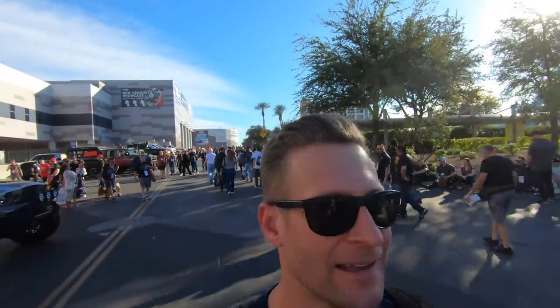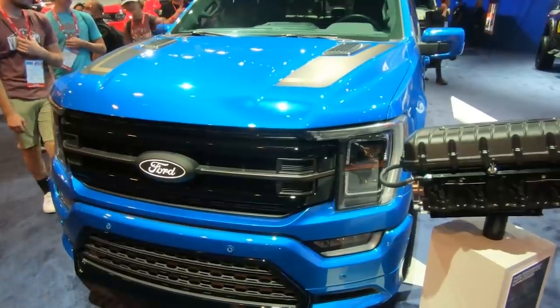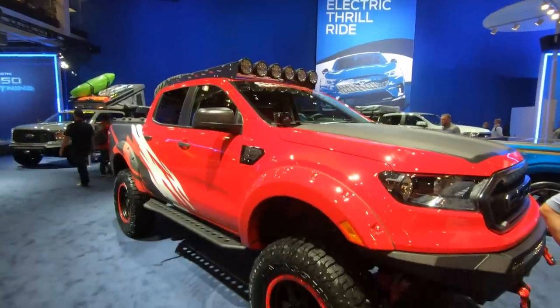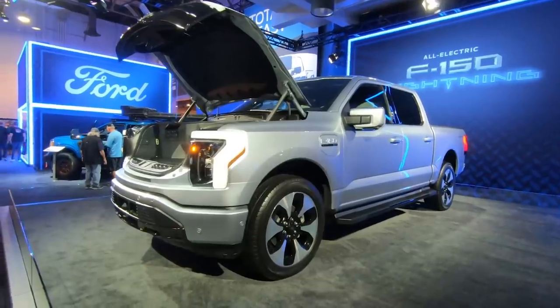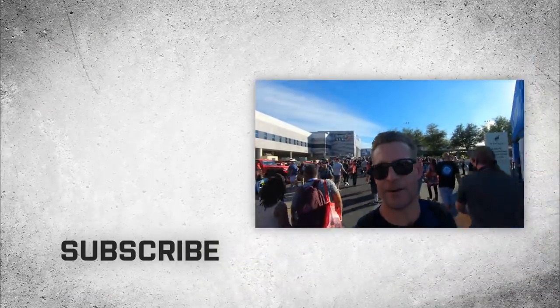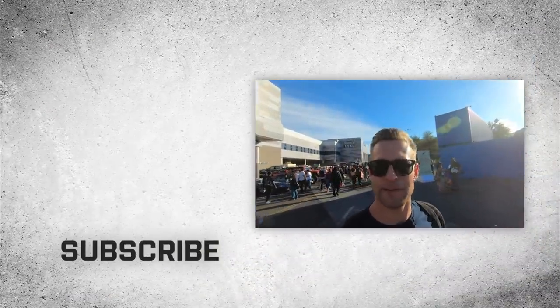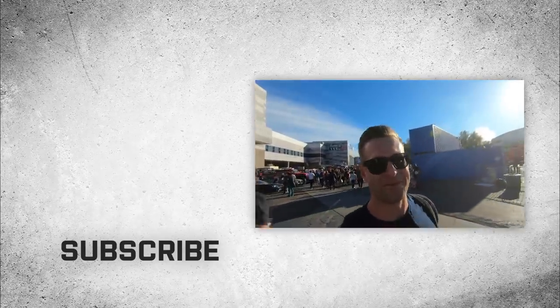The sun is setting on another SEMA show for us here at americantrucks.com. Ford, we had a great show — my dogs are barking, man. We saw a lot of cool stuff: the F-150 and F-250 tried-and-true builds, but also some of Ford's new products such as the Maverick, Bronco, and more. We want to know from you guys — what was your favorite build from this year's show? Drop us a comment and let us know. Thanks for watching. I'm Justin, and for all things Ford F-150 and more, keep it right here at americantrucks.com.